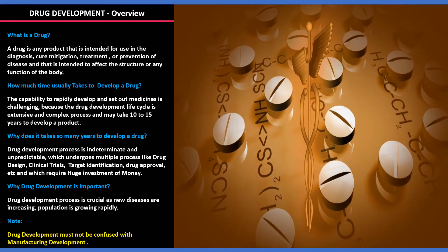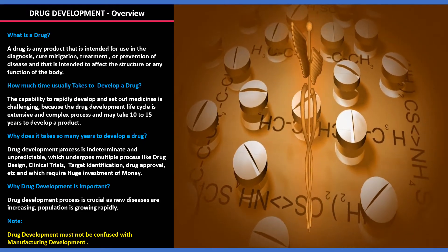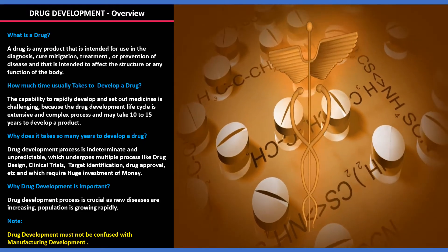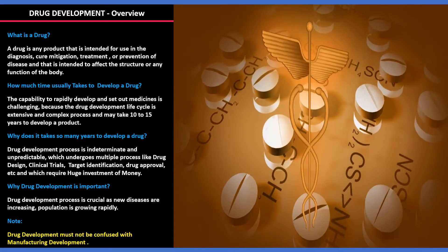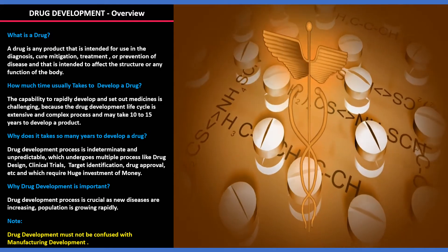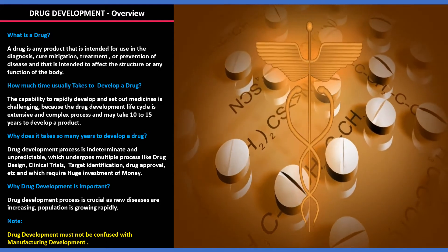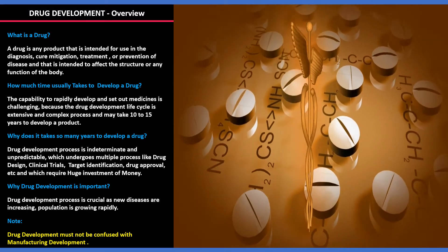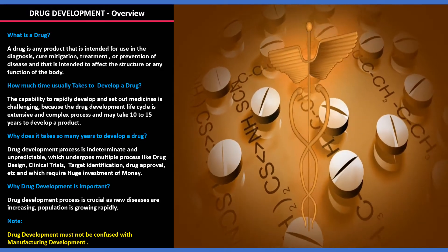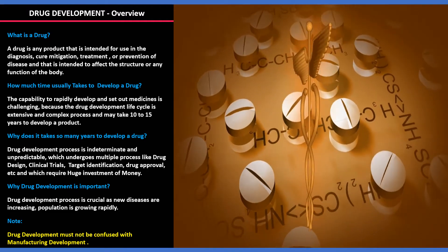As mentioned earlier, it takes around 10 to 15 years for a drug to be developed, as the drug development process is unpredictable and undergoes multiple complex processes with high investment of money and involves the safety of the people. Drug development is considered important as new diseases and population are increasing rapidly. Importantly, drug development must not be confused with manufacturing development — manufacturing development is a part of drug development.